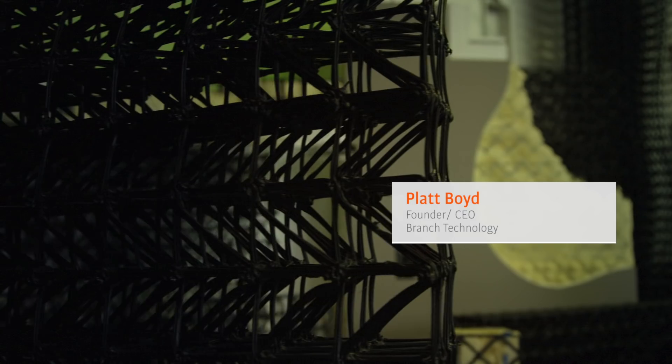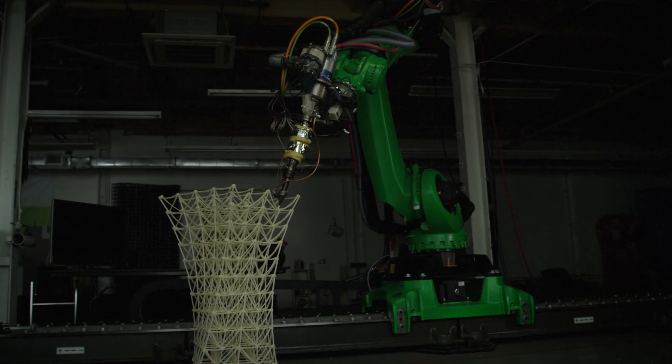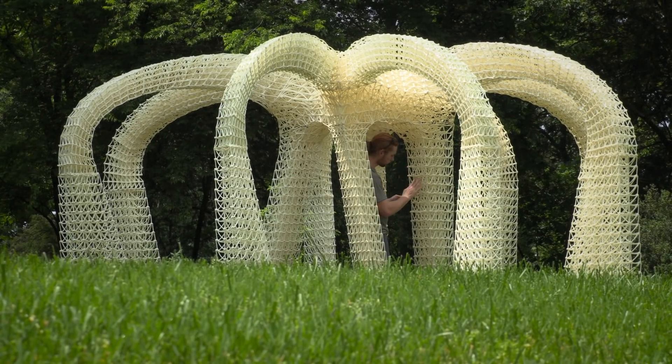Branch Technology is a company that is freeform 3D printing, and what we've done is combined 3D printing with conventional construction materials to enable a new way to construct buildings or other large-scale elements.